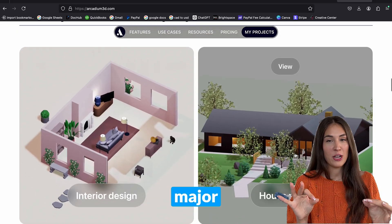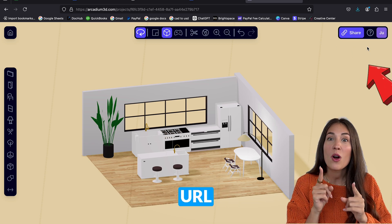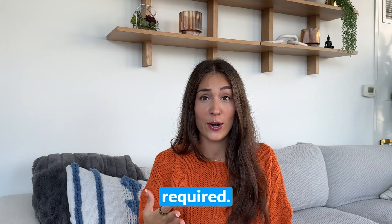Collaboration is another major perk that I love. With Arcadium, you can simply share your designs with a URL link, allowing clients or friends to take a 3D walking tour of your layout. There is no extra software or complicated steps required.